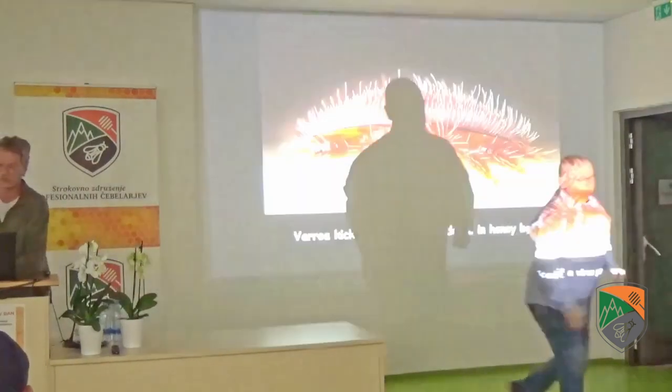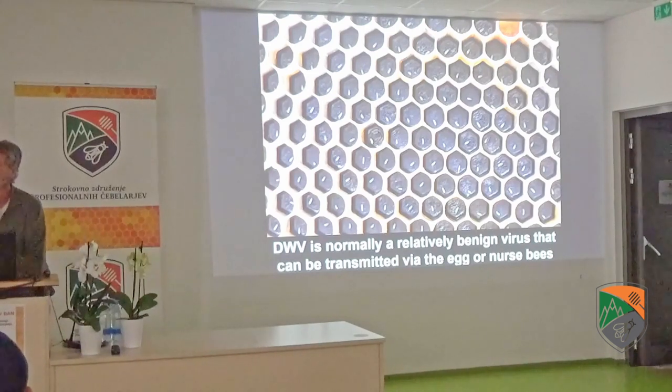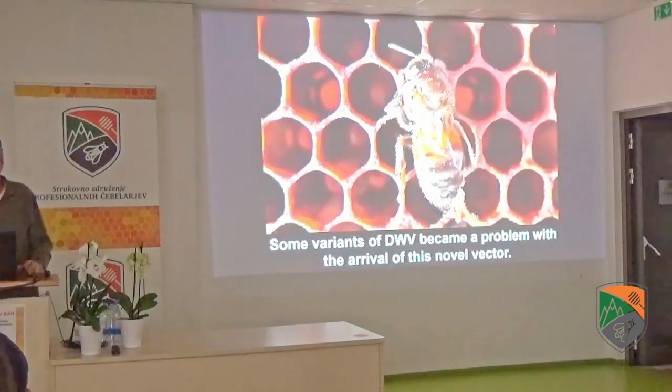This virus affects humans. Varroa's arrival kicked off another virus pandemic in the honeybee. There's a virus called Deformed Wing Virus, DWV. It's normally a relatively benign virus — bees already had it, it's a common insect virus, and it never caused that many problems. It can be transmitted via the egg shell on the outside or by the nurse bees. If the larvae is well fed with good nutrition, it normally remains a benign virus in that bee.